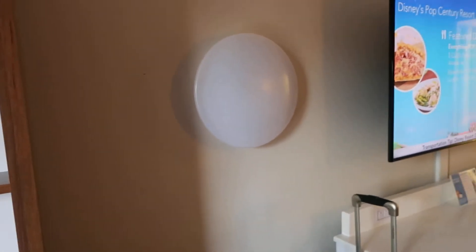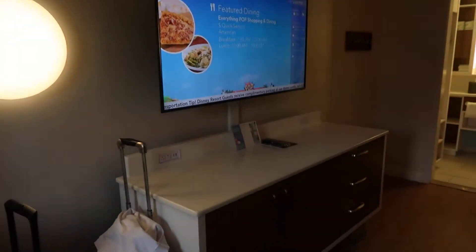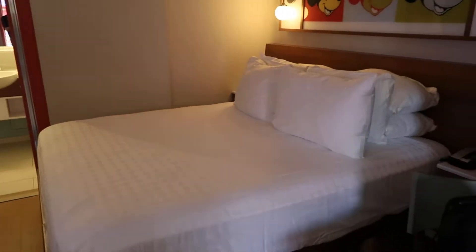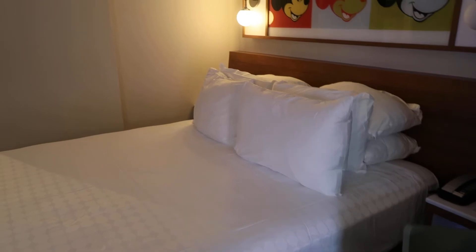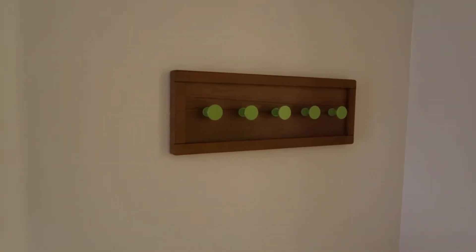There's an ice bucket as well. These are renovated rooms — very 80s on the outside, but not so much on the inside. Very simple actually. Plenty of pillows — two, four, six, eight pillows. Over here we have a place to hang wet swimwear, towels, and so on.